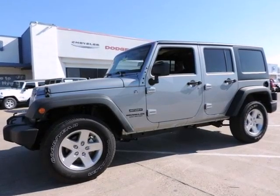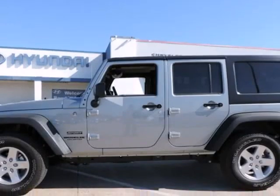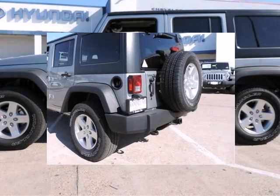We think you will love this new 2014 Jeep Wrangler Unlimited 4WD 4-Door Freedom Edition, Limited Availability. It comes fully equipped with traction control and many other features.